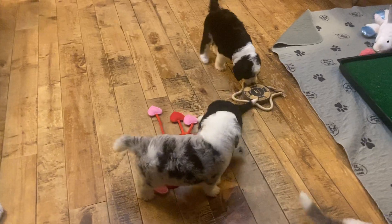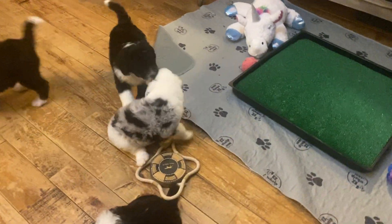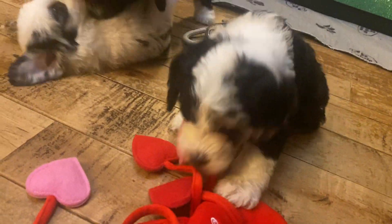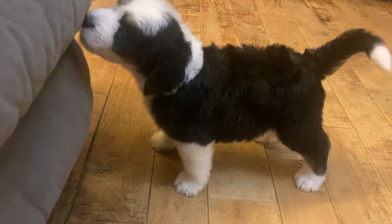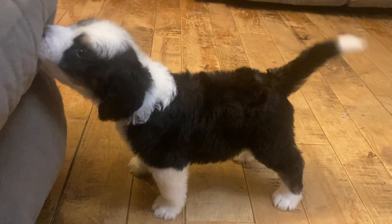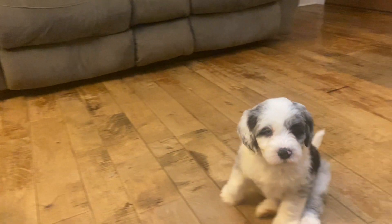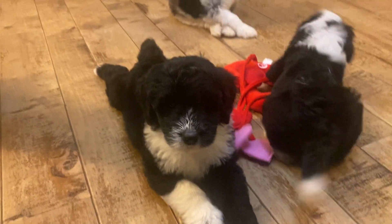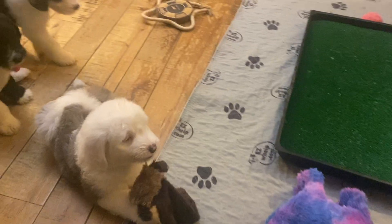Let's see if we can see the puppies — find them all individually. This is Pink Girl. That was Green Boy saying hi. That's Green Boy. There's Aqua Girl. Here's Silver Girl. Here's Blue Boy.